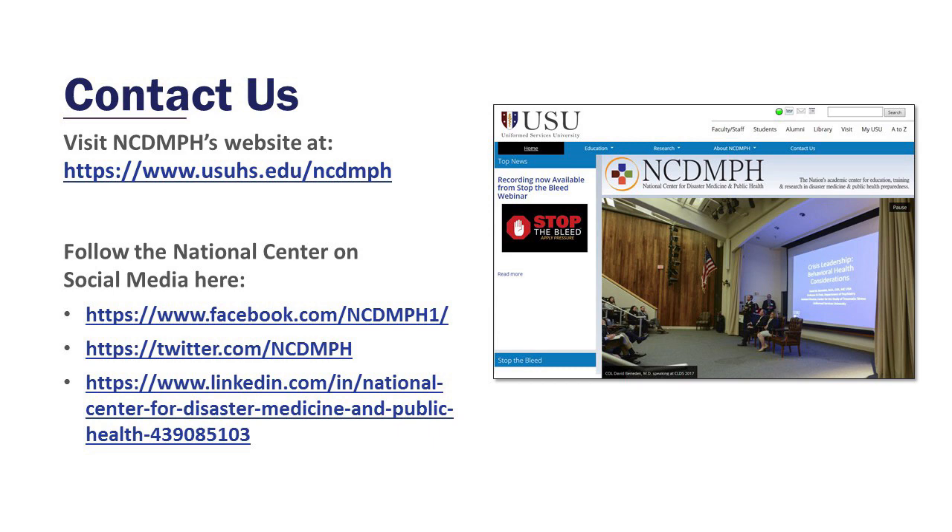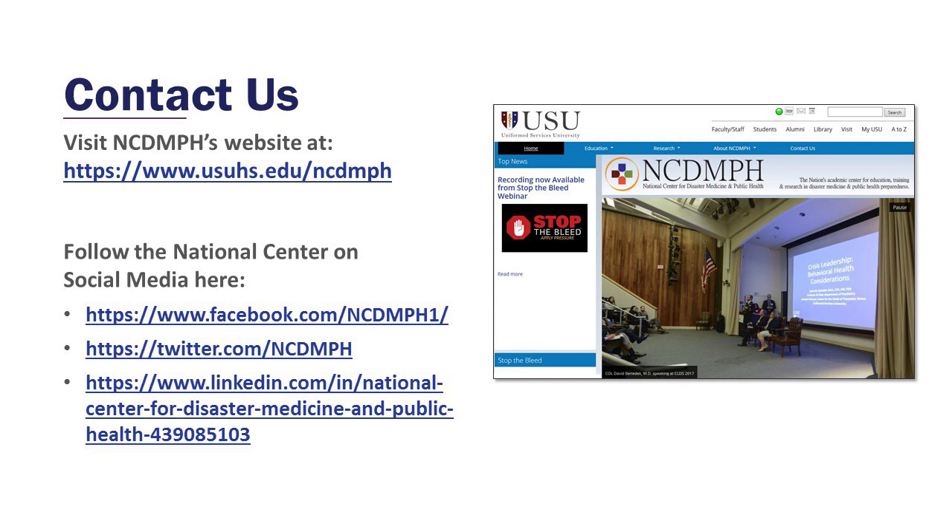Follow the National Center on social media to keep up with ongoing developments and visit our website. Thank you for all you do to protect our nation's health from disasters. See you soon.